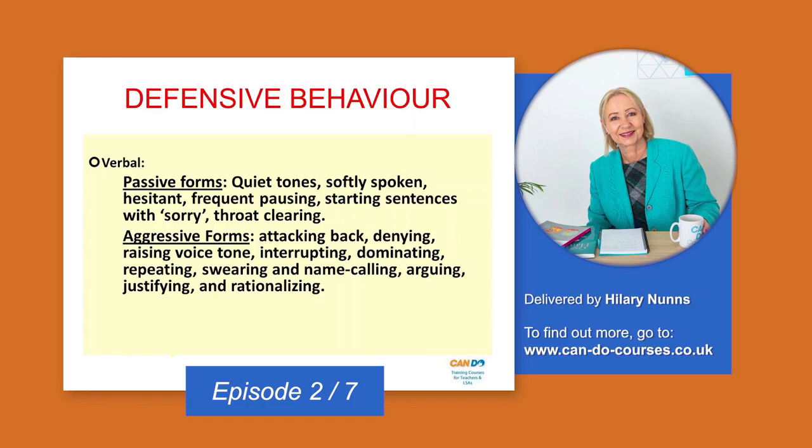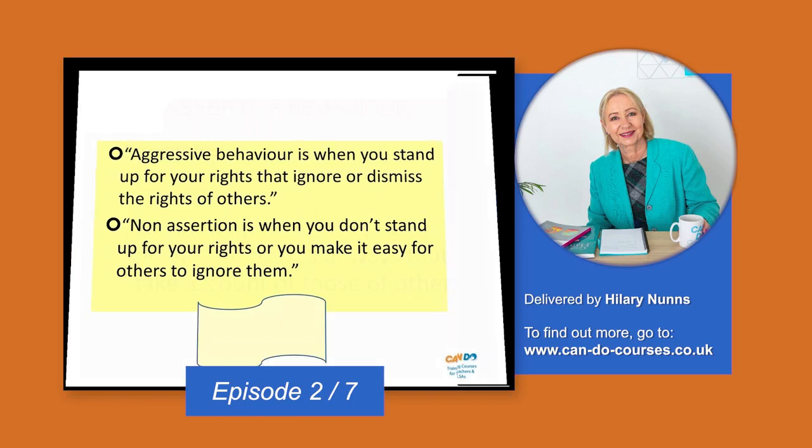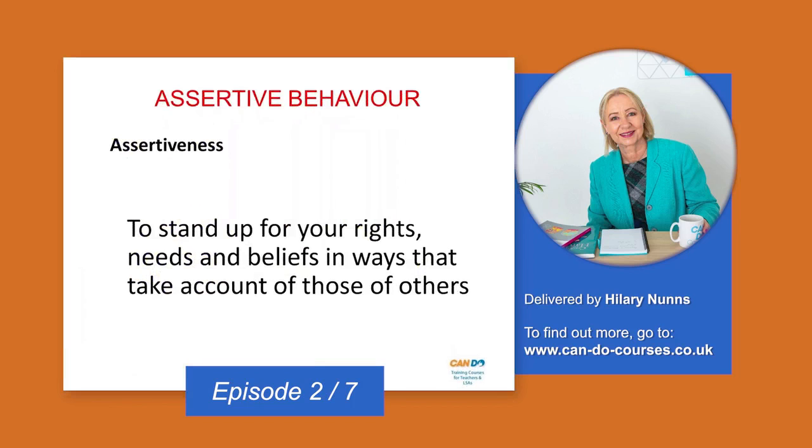The thing we're after is to avoid all of those and try to be assertive. So how do you know the difference? Aggressive is if you stand up for yourself but ignore the rights of someone else — you make them feel bad in order for you to feel good. Non-assertion or passive behavior is if you don't stand up for your own rights and make it easy for the other person to ignore them and make themselves feel good. We don't want either of those.